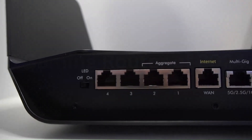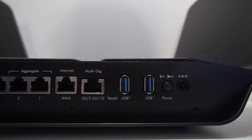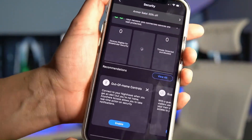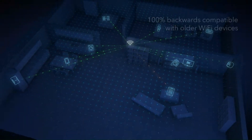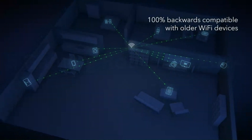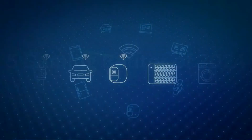The beamforming technology further enhances coverage, reaching every corner of your home with a strong, stable connection. Setting up the Nighthawk was remarkably straightforward, thanks to the intuitive Nighthawk app. The user-friendly interface allows for easy customization of settings, providing a personalized and secure networking experience. One standout feature is the dynamic QoS, prioritizing bandwidth for your most critical activities.